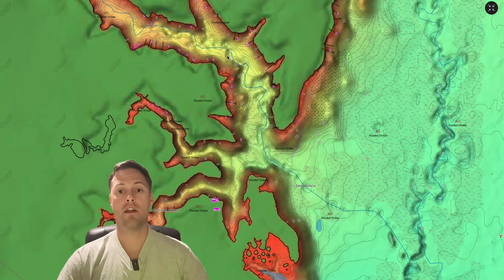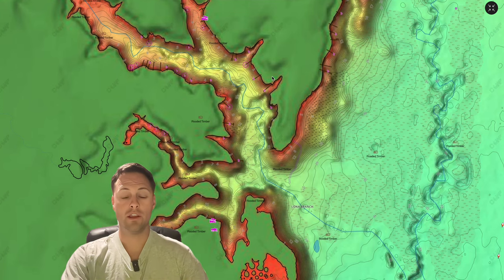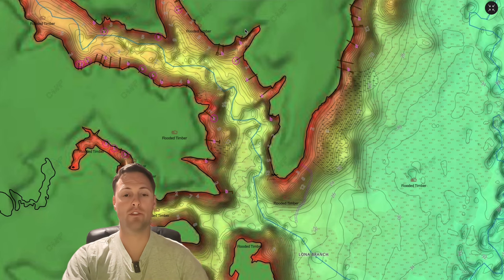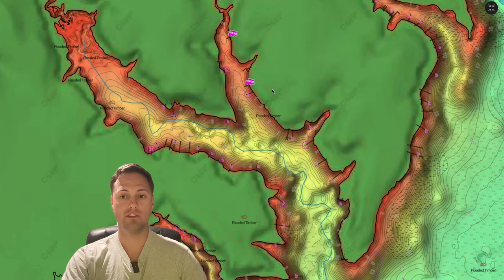The largemouth bass — 90% of them — are going to spawn in less than 10 feet of water. They're going to look for shallow pockets and hard spots. Most are going to be less than 10 feet, and on Lake Fork most are in 6 to 7 feet. On my map, anywhere that's red is less than five feet — that's the kind of area I'm looking for. These largemouth bass are going to be up shallow, that's where they want to go.